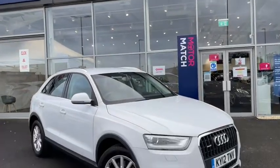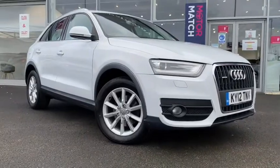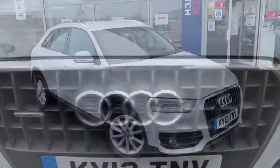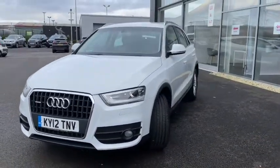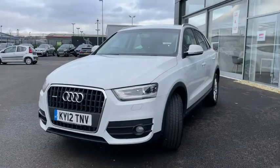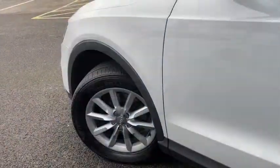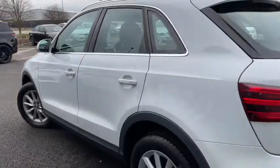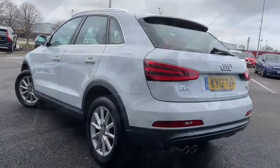Hello everyone, it's Fraser from Motor Match Chester here and I'm quite pleased we're doing a special video tour as I quickly take you around this 2012 Audi Q3 which has just arrived here on site. This fantastic luxury SUV boasts a 2 litre diesel engine with an automatic transmission and the car's got a pretty low mileage for the age of just slightly over 64,500 miles, which for a 2012 plate is pretty good. This is also the S-Tronic Quattro model, so it's got a lot of good specs in store as well.